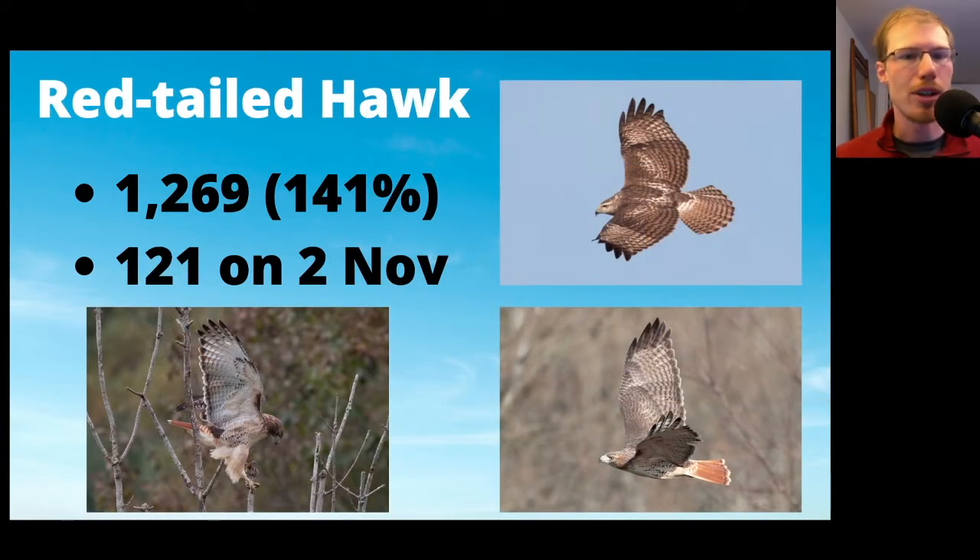Red-tailed Hawks were above average at 1,269, almost 150% of the average, with a high count of 121 on November 2nd. One of the birds in the photos is Ash, a red-tailed hawk that was rehabilitated and released here at the Ashland Nature Center. Ash is very tame, so he would fly and land in nearby trees while we were sitting at the hawk watch, and we could always tell it was him because he is banded.